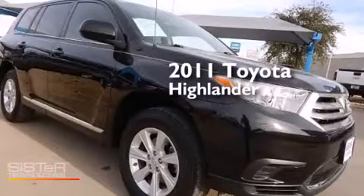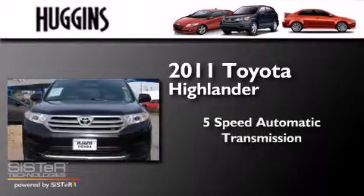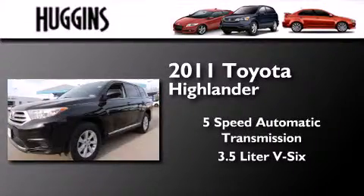This is a 2011 Toyota Highlander. This crossover has a 5-speed automatic transmission and a 3.5-liter V6.